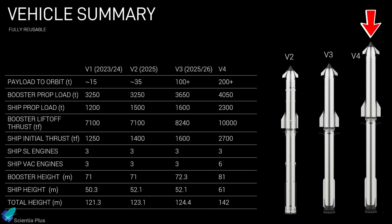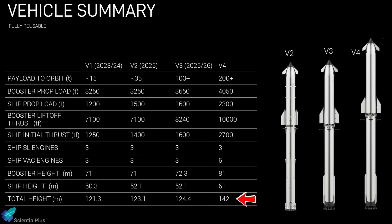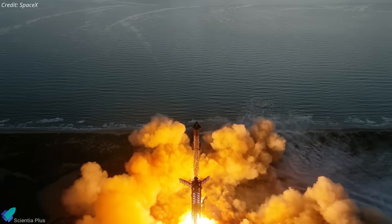Block 4, in contrast, will be the true next-generation Starship. Beyond incremental upgrades to payload capacity, propellant load, and thrust levels, it will bring major structural changes. The ship will carry 42 Raptor engines in total, achieved by adding three additional vacuum Raptors to the upper stage, and it will be significantly lengthened. The result is a towering vehicle with the stack height stretching to around 142 meters — by far the tallest rocket ever conceived. If development stays on track, the first Block 4 flight could happen as early as 2027.